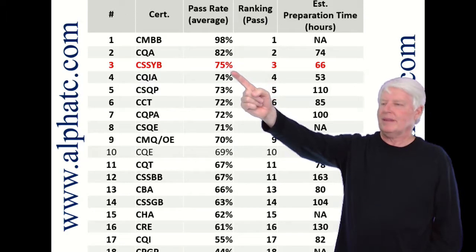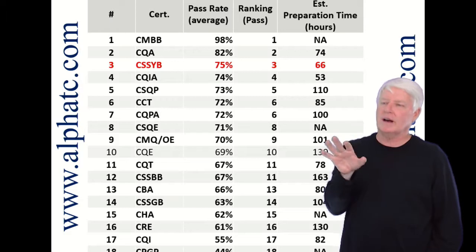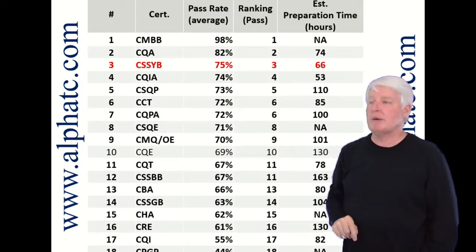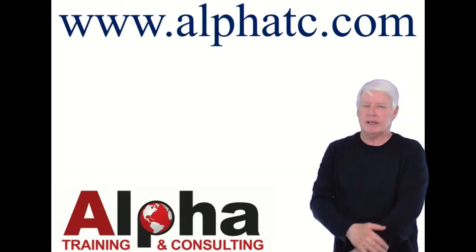Our pass rate is much higher than the average population. If you take our class, you're more in the 90th percentile range as far as probability of passing. So we have a great course, should you desire to join us.